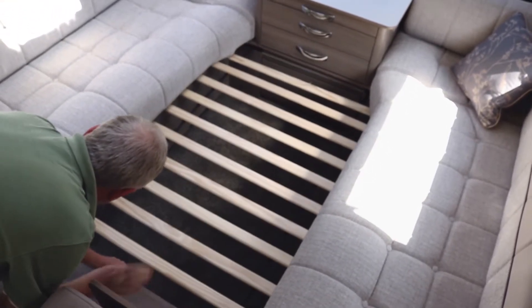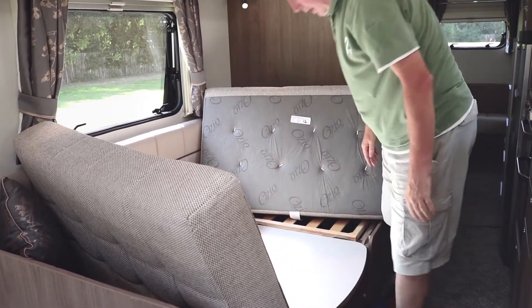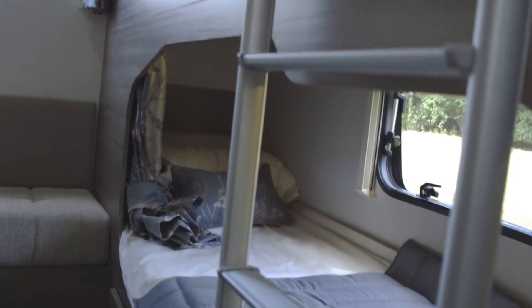The U-shaped centre lounge opposite the kitchen is marketed as a double bed — well, perhaps it is if you have two small children; otherwise think of it as a really big, very comfy single bed. At the back there are two fixed bunks, both of really good quality — the lower one is virtually adult-sized and very cosseting, both enjoying a window with a blind and fly screen and their own individual light. The only drawback is that it's marketed as a den for the kids but doesn't have a blind to pull across to separate it from the rest of the caravan — that would really add the finishing touch.